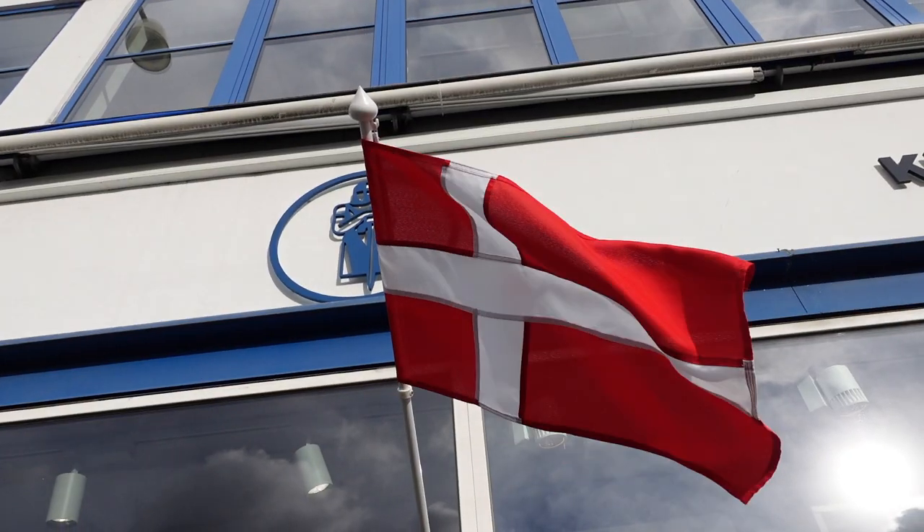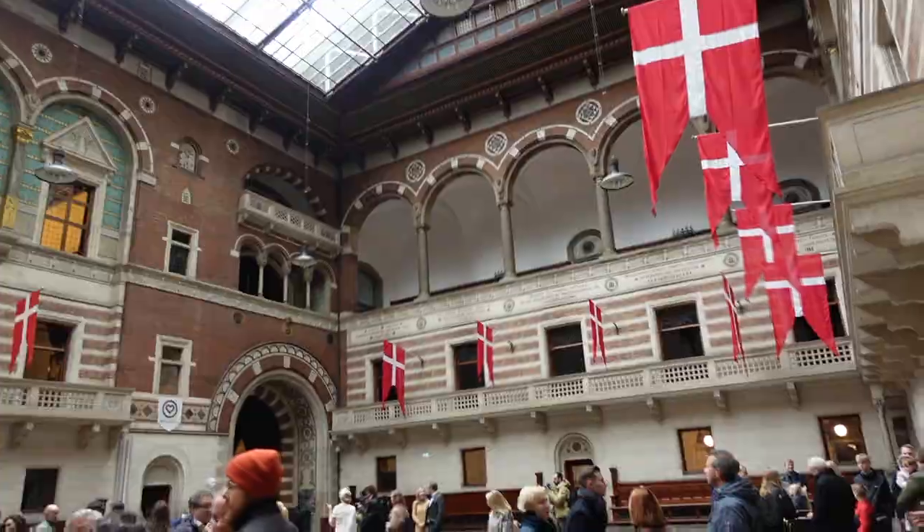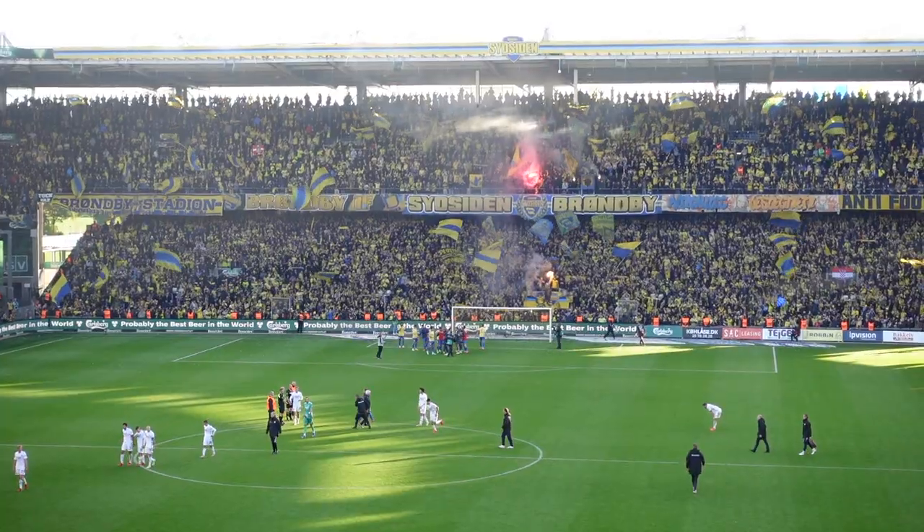Welcome to Copenhagen! Here for the match tomorrow of course. It's Brøndby vs Copenhagen, the Copenhagen Derby. Really looking forward to that one. So it looks like there's tons to do here, so let's go and have a look and just see what's what.